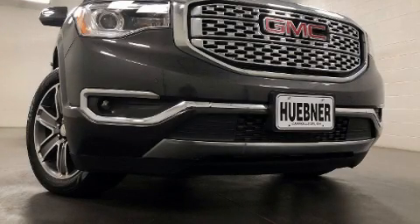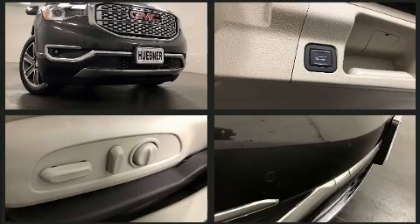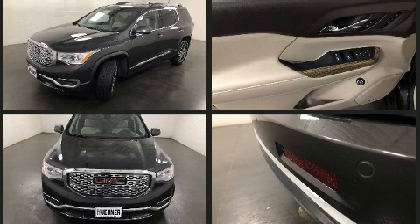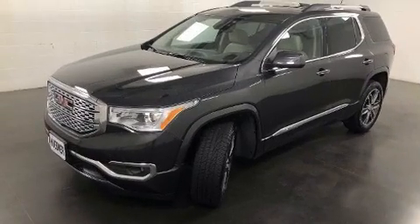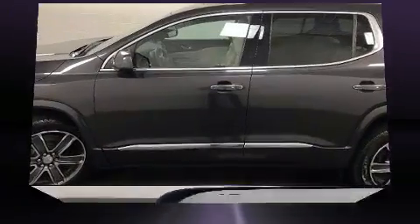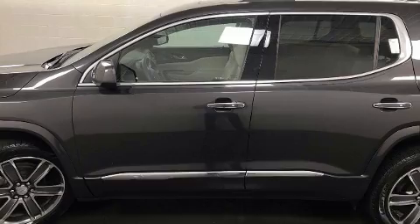Load your family into the 2017 GMC Acadia. Under the hood you'll find a six-cylinder engine with more than 300 horsepower, and for added security, dynamic stability control supplements the drivetrain. Top features include power front seats, one-touch window functionality, a power liftgate, lane departure warning, and power windows.